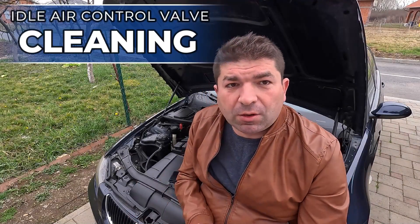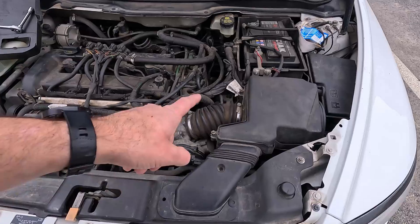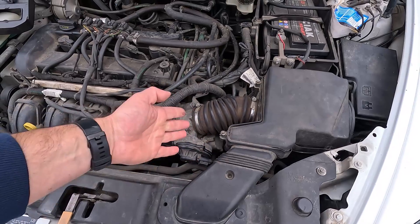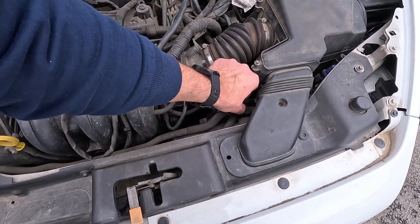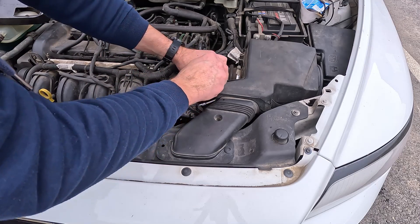Having determined where the idle control valve is, there's one thing you can try before replacing it, and that's giving it a good thorough cleaning. In many cases, most of the issues will be caused by carbon and dirt buildup within the valve's housing, which can easily be taken care of. All you need are some basic tools and a can of carb cleaner. First, disconnect the vehicle's battery cable by removing the negative terminal. Then locate the idle control valve. Some valves will have hoses attached to them — if so, loosen the clamps holding them in place and remove them. Next, unplug the wiring connector carefully to avoid breaking the retaining pin. Using a suitable socket, undo the bolts holding the valve in place and carefully wiggle it out.